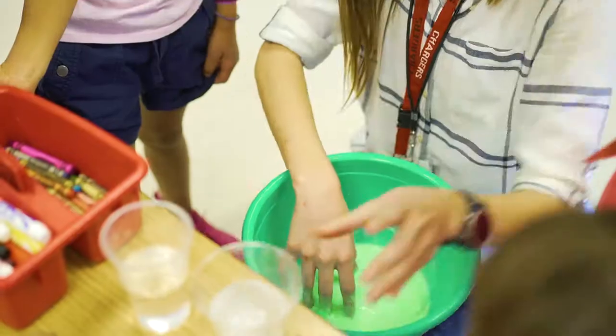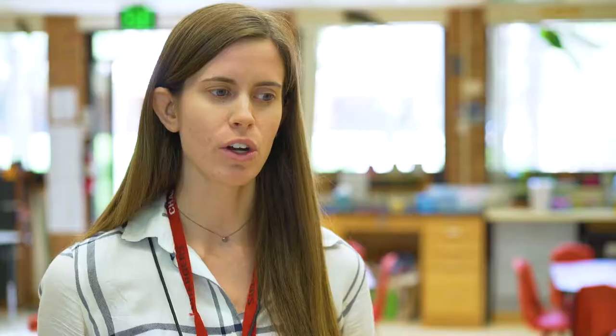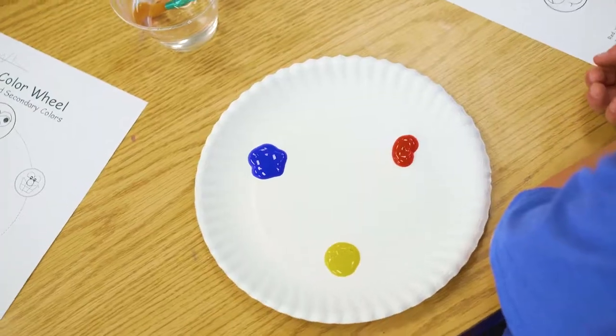We like to talk about the fact that a biologist does something really different than a chemist, and a lot of our activities are going to be geared each week depending on what the weekly theme is.